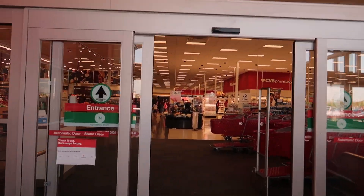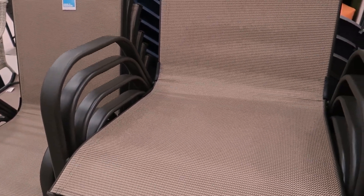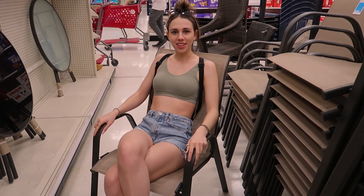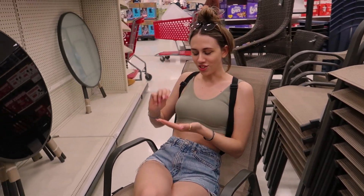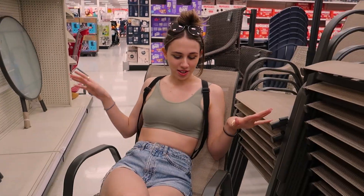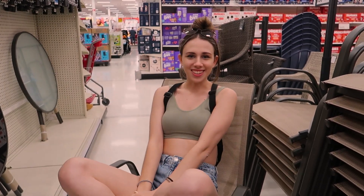We are at Target and these are the chairs we're looking at. I feel like this color scheme would look really good on the patio. It's comfy, casual, like you're leaning back, and I can journal with my coffee on the table. I need a coffee table for outside, but I think the chairs are cute.